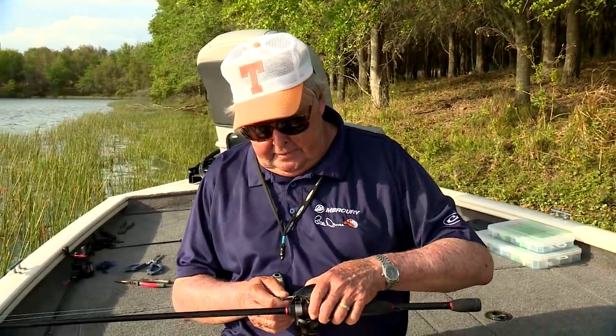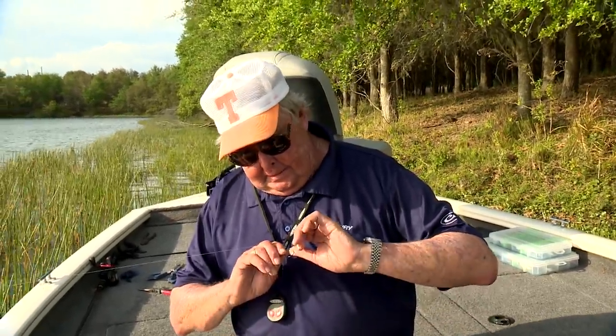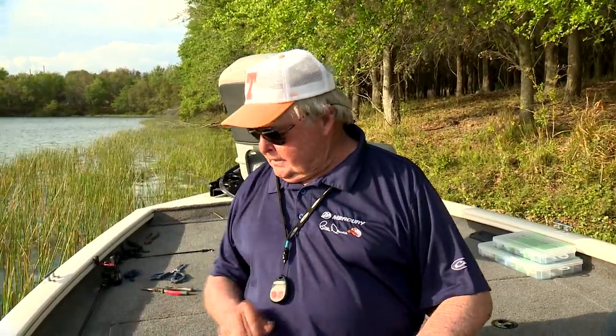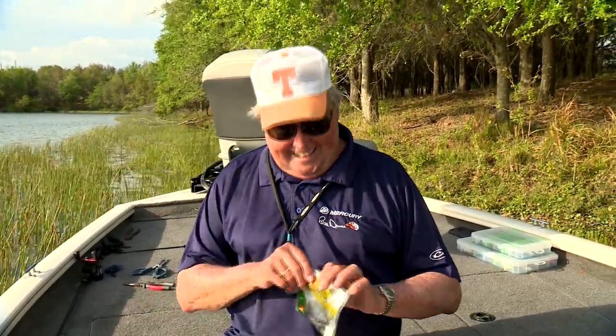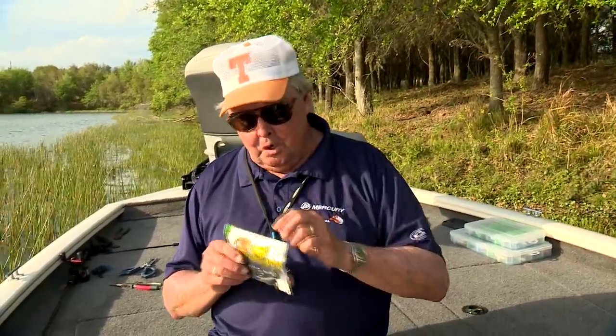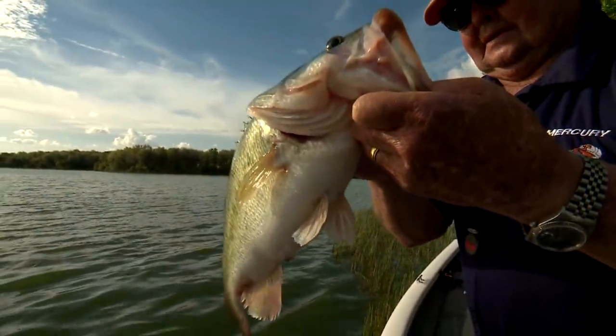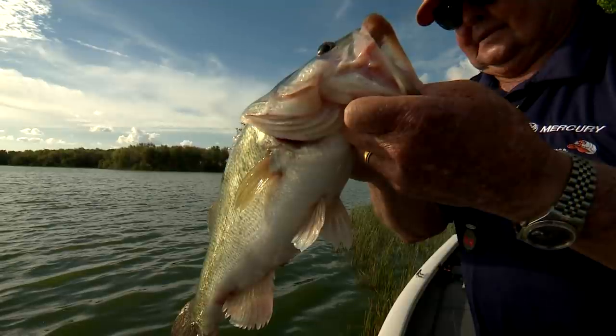Boy, I stuck that hook in my finger! Thanks so much for tuning in, and we'll catch you next time right here. And if you get time, go by Bass Pro and pick up some of these Crack Crawls — they're a mighty fine little bait.